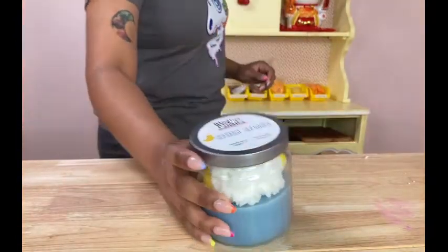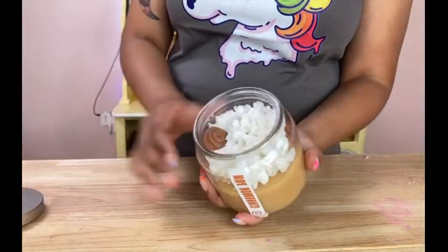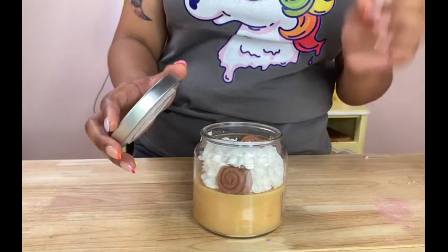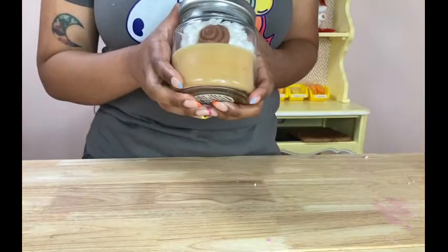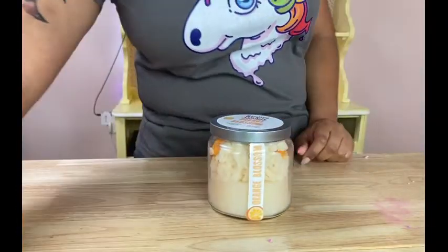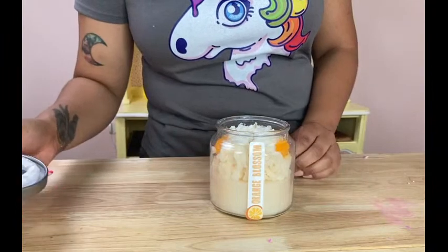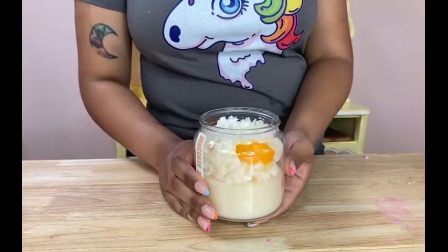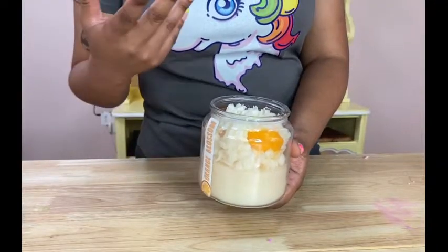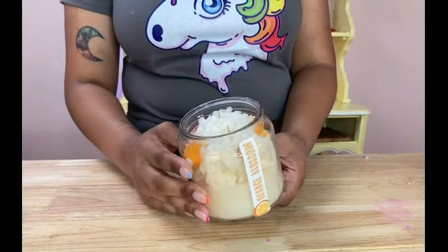Another popular one is cinnamon bun — look at those cute little cinnamon buns in there! It smells like vanilla with that cinnamon spice and that bakery touch — I just opened it and it smells like bread, I love it. And a few of you have asked about the orange blossom, which is new. It's floral and citrus — it almost has jasmine in it along with the orange citrus coming through. If you're not into heavy bakery scents, this one is really good.